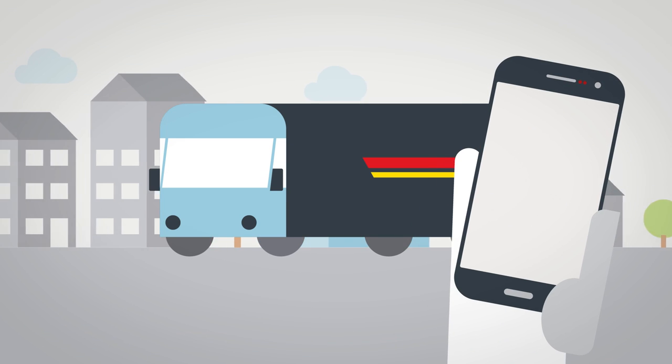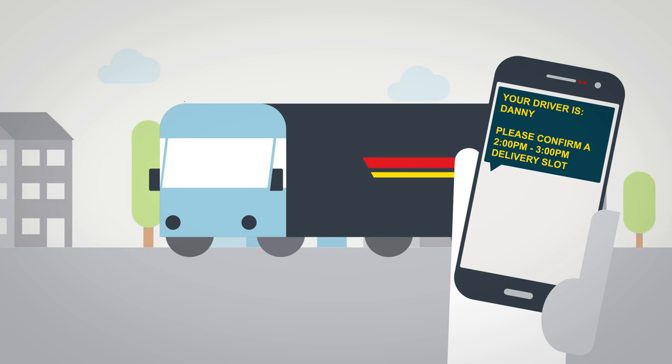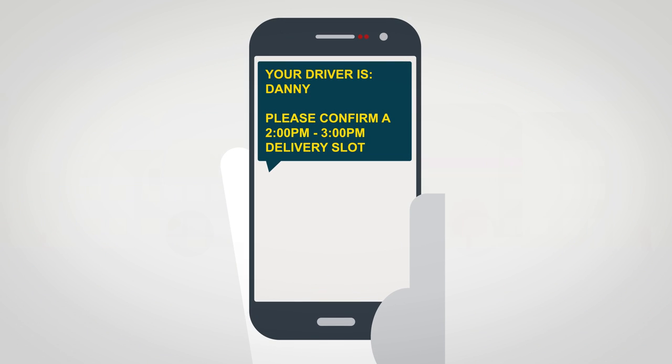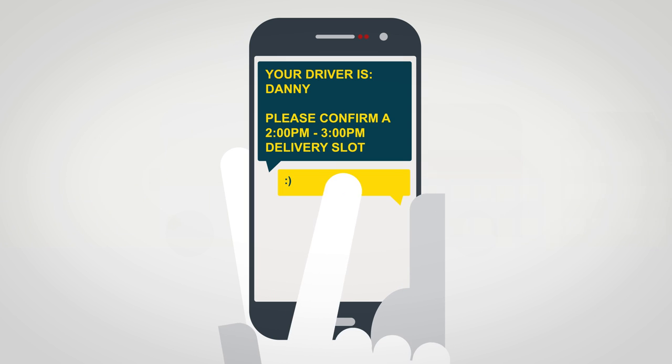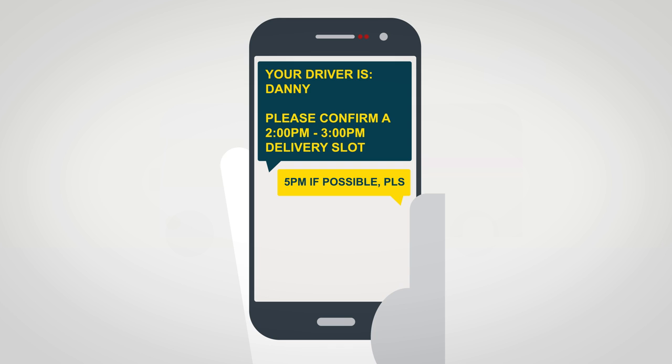When Danny leaves the fulfilment centre, Claire is sent a text with the name of her driver and to confirm a 2–3pm delivery slot. Claire can send a message back to say she's happy or request a later time. As she might now be running late, she goes for 5pm.